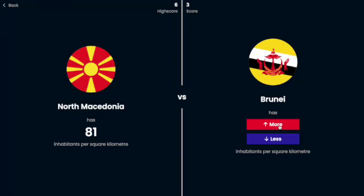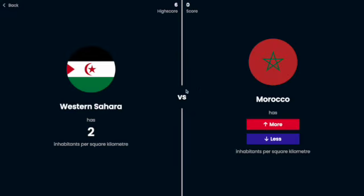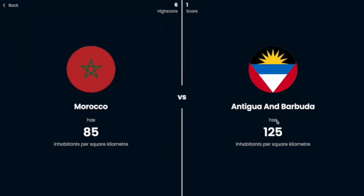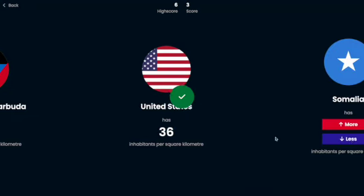I don't know if Brunei has a large population, I'm going to say more. Oh, so close — like four away. Western Sahara is like two. Morocco's gotta have more — yeah. Antigua and Barbuda, I'm going to say more — yes, by a lot. The US is pretty big though, so yeah, only 36.